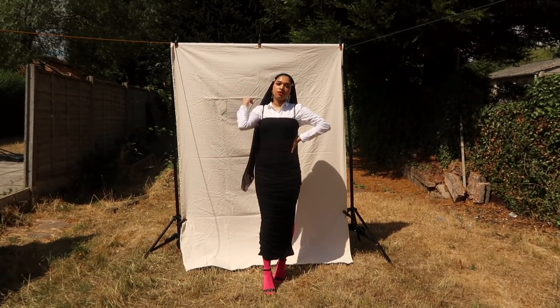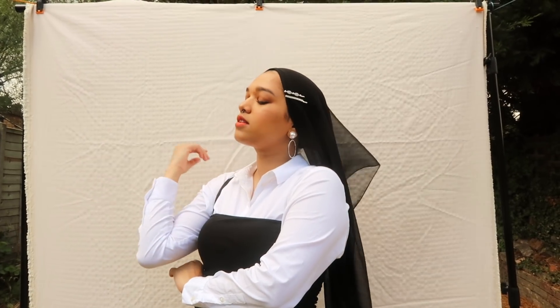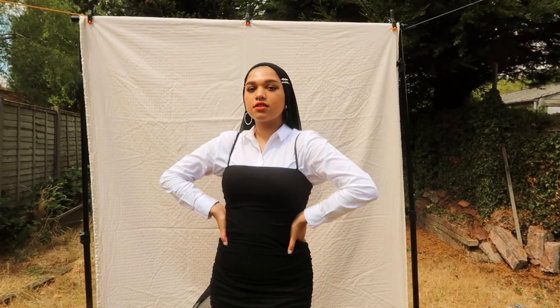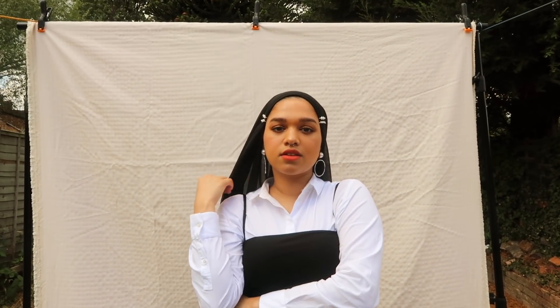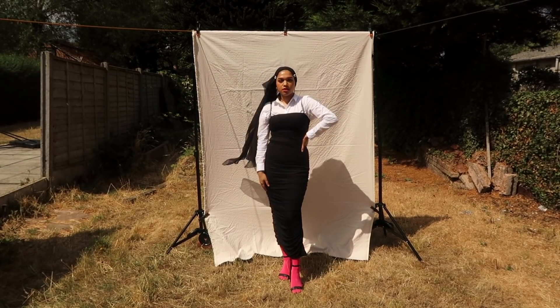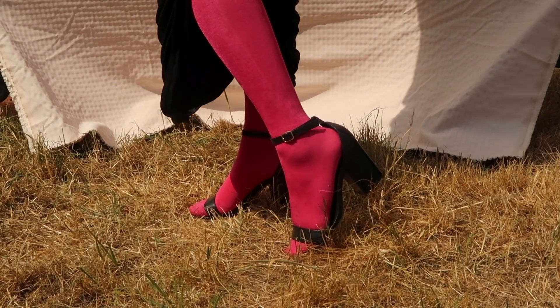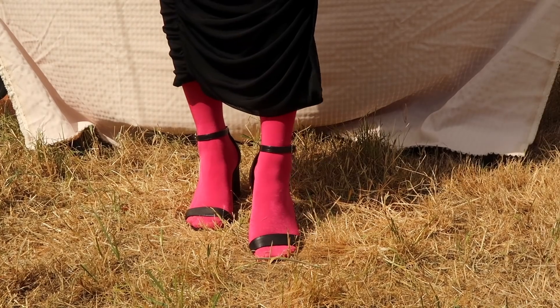Next up is outfit number two, where I'm styling the gorgeous black ruched dress. I'm literally in love with how this looks — I'm shook to my very core. I layered it on top of a white button-down shirt from Mango, which I think would work with any kind of shirt. For my scarf I used a black chiffon scarf again but styled it down, pinned on both sides with crystal and pearl hair clips from New Look. I also have matching pearl and diamante hoop earrings from eBay. Because the dress has a slight slit, I paired it with bright hot pink tights from H&M — literally the best tights ever — and black strappy sandals from New Look.